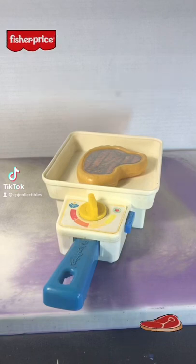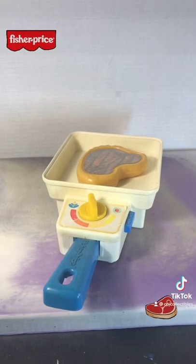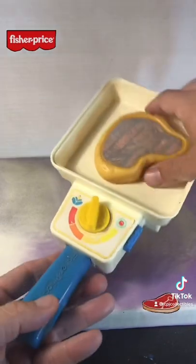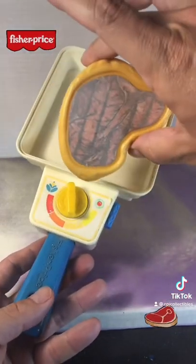Is it just me or did Fisher-Price not make the best play food in the late 80s and early 90s? This is a Fisher-Price toy skillet and a T-bone steak.